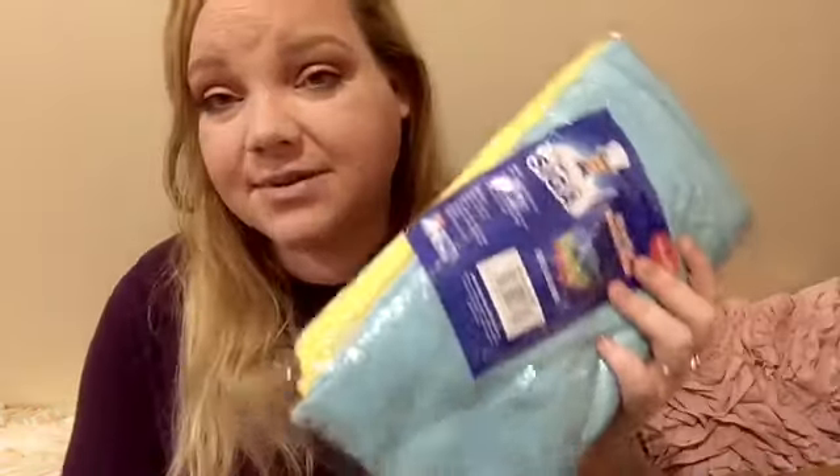I also picked up these — they're by Mr. Siga. Microfiber cleansing cloths for my face and for my body. Pretty self-explanatory.